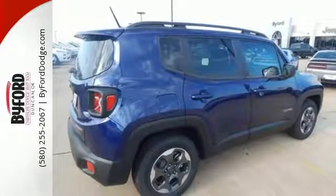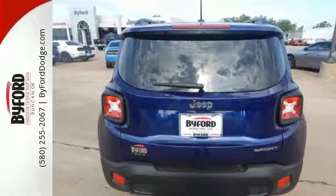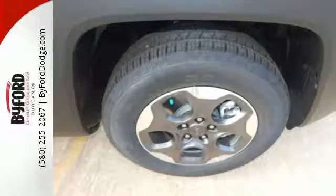Discover endless possibilities to haul gear, art, pets, and friends with an adaptable interior offering a height-adjustable rear cargo floor and cargo tie-down loops.